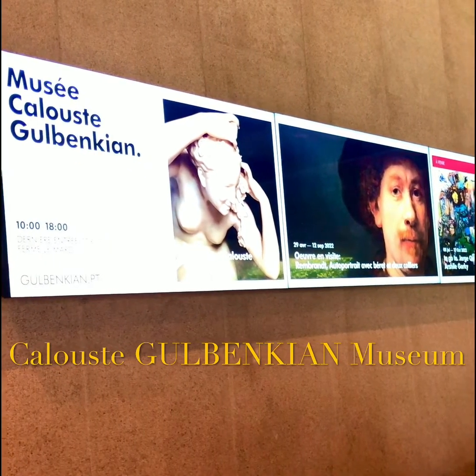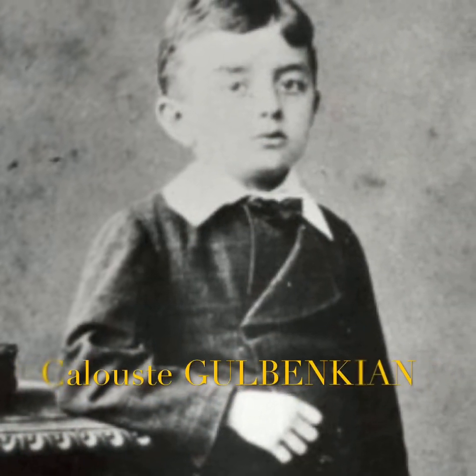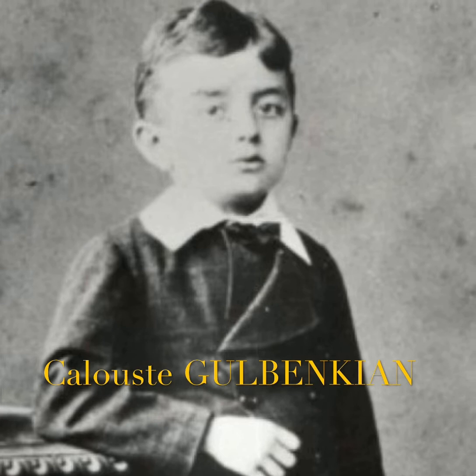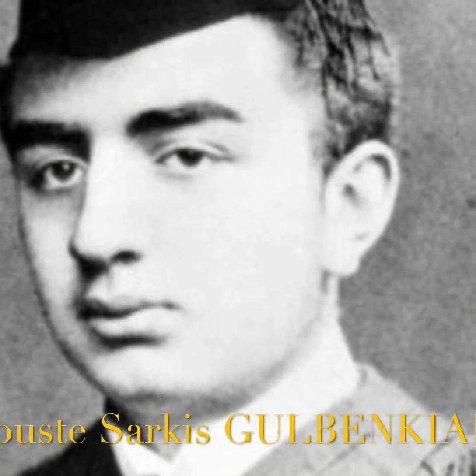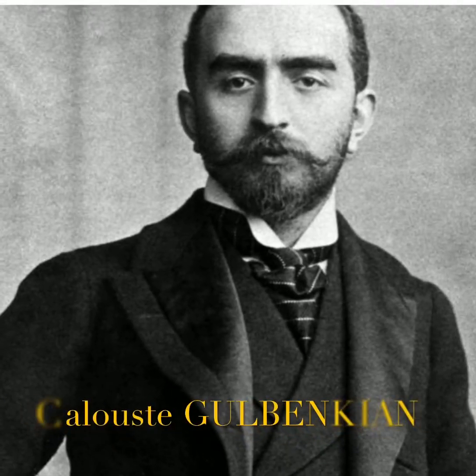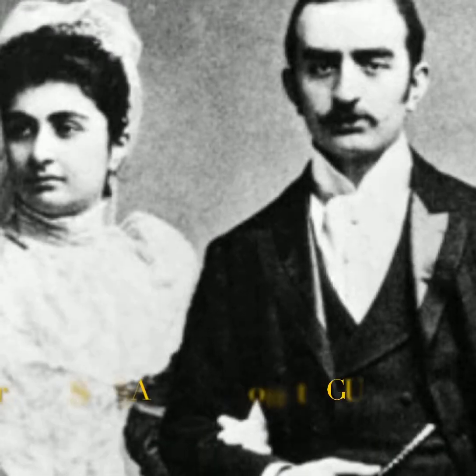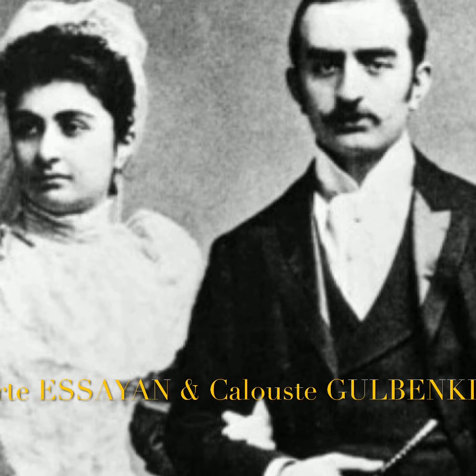This entire museum is based on the collections of Calouste Gulbenkian. He was Armenian and he was born under the Ottoman Empire in 1869, in what is now Istanbul. In 1896 he decided to leave Turkey and after a brief stint in Cairo, Mr. Gulbenkian established himself in London.